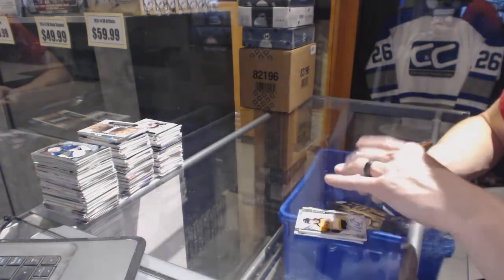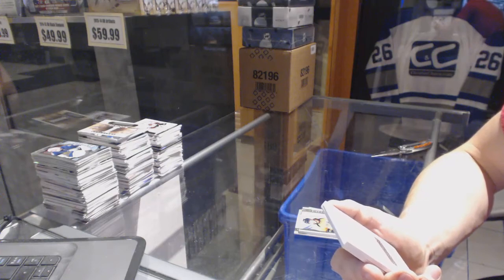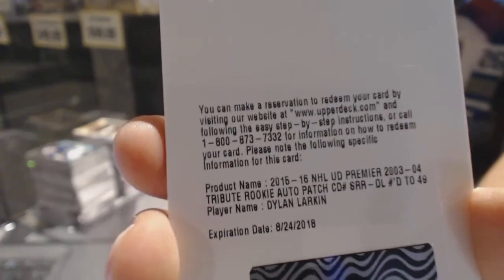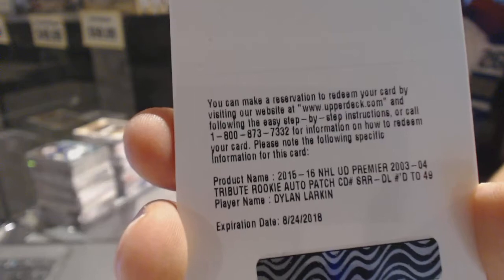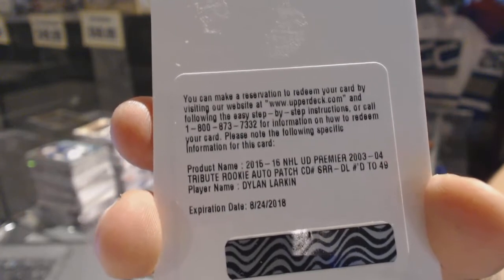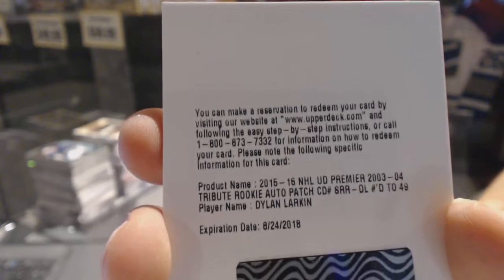We've got a redemption for a 03-04 tribute rookie patch auto number 49 for the Detroit Red Wings, Dylan Larkin. Sick.